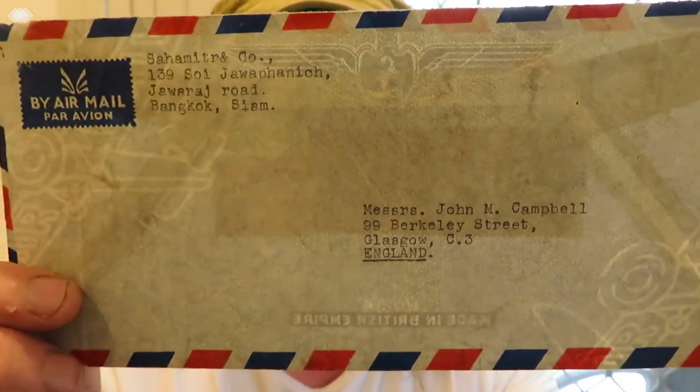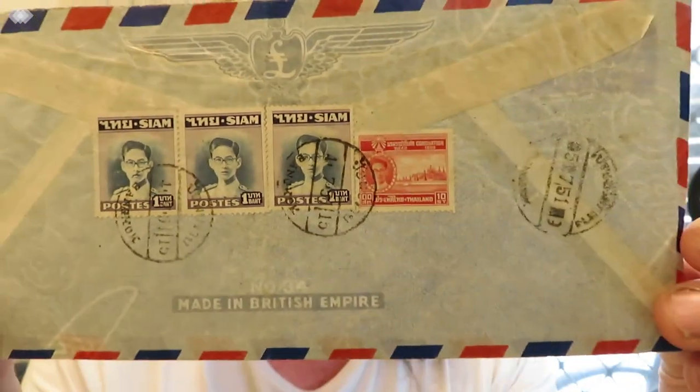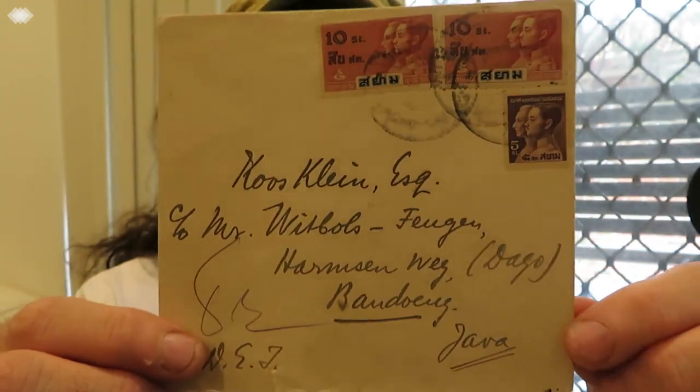This one is from Shem Hamitur and Company in Bangkok — sorry about my pronunciation, it isn't the best. Here's the back of it. This is an old one — it looks like it's from 1933 by the look of it. There's the old postmark and there's the front of it.